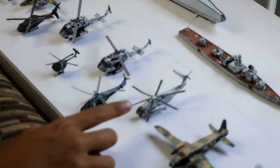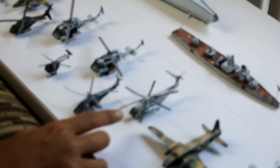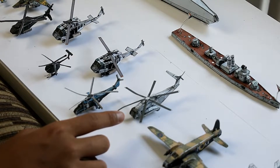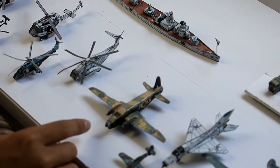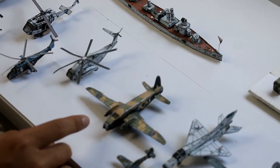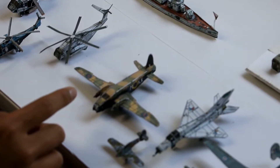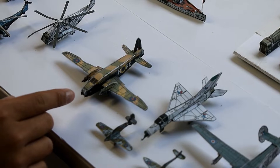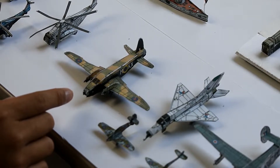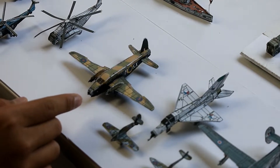This is the CH-53E Stallion. It is a heavy-lift naval helicopter. It is really big and can carry many loads — it's similar to the CH-47 Chinook. This is the Vickers Wellington. It is a night bomber, only meant for night raiding, destroying German lines — one of the most feared ones.